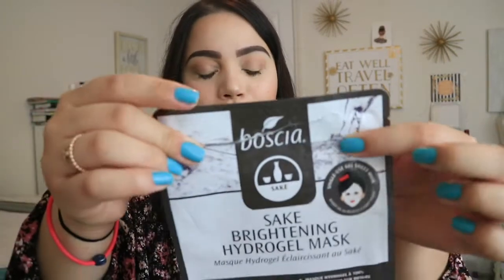Next I have another skincare product. I believe the brand is Boscia, and this is the Saki Brightening Hydrogel Mask. I have been loving hydrogel masks over cotton masks lately, just because the hydrogel consistency is so cooling and soothing and luxurious — it just makes my skin feel great. I have used two of these and two of the pink hydrating ones.